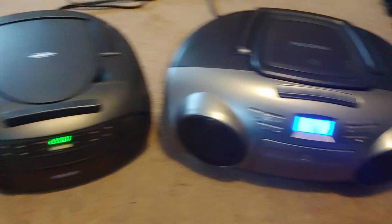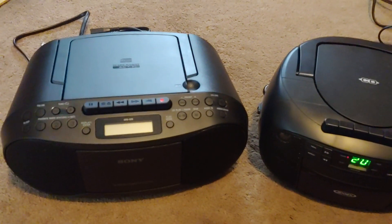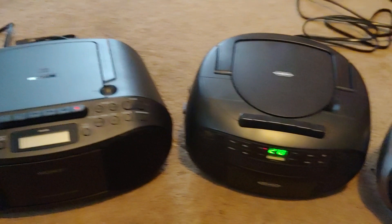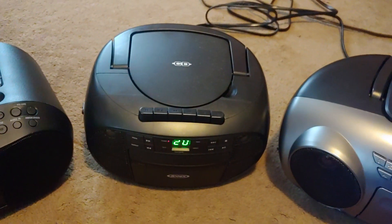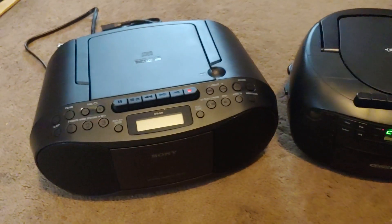Here we have three boomboxes that were made in 2019, and I'm going to very quickly just mention one of my favorite things about each boombox, and I'm not even going to mention the cons. So we'll start with the one on the left, the Sony.